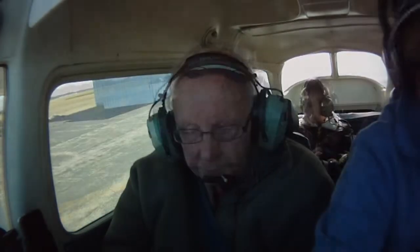Okay. Martin Ground, good morning. Skyhawk 5447 Kilo is at the T-hangars with Kilo. I'd like to taxi to the active for a VFR departure to the northwest, please. 47 Kilo, Martin Ground, runway 33, taxi via Foxtrot and Echo. Taxi via Foxtrot and Echo to runway 33, 47 Kilo.